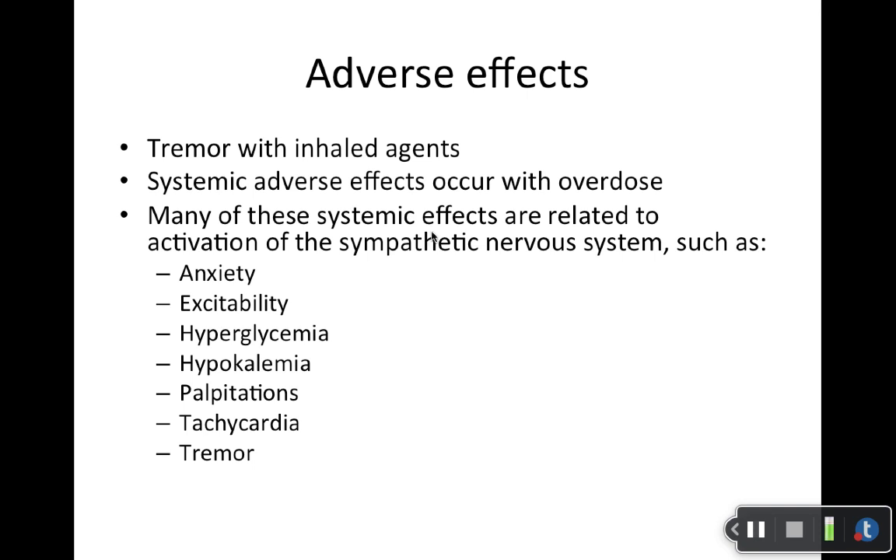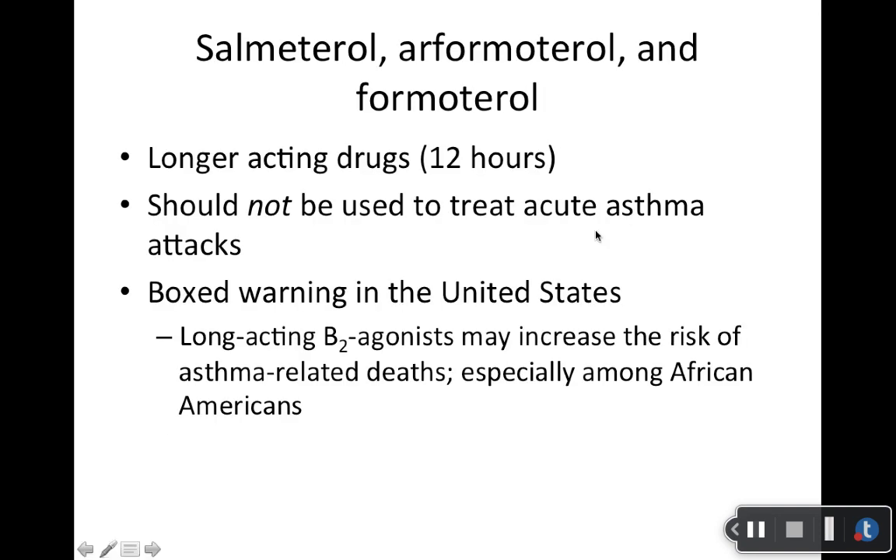Adverse effects: tremor — shakiness, jitteriness — is something patients complain about. You can have systemic adverse effects; typically you don't have to worry too much about them with inhaled products, but with overdose or big exposure the risk of systemic adverse effects increases. Read through all of them: anxiety, hyperglycemia — which can be a problem for diabetic patients — and electrolyte abnormalities. Make sure you are familiar with the adverse effects listed.